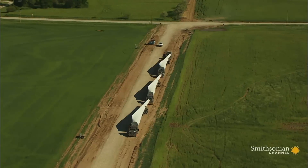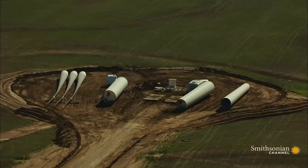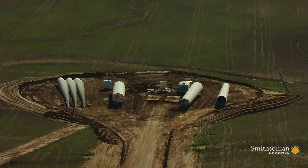Each windmill arrives at Flat Ridge in pieces. Its parts are then spread out on the prairie, and the work begins.